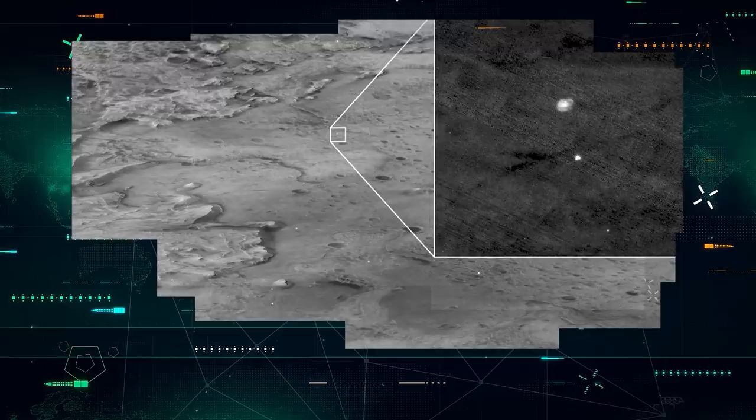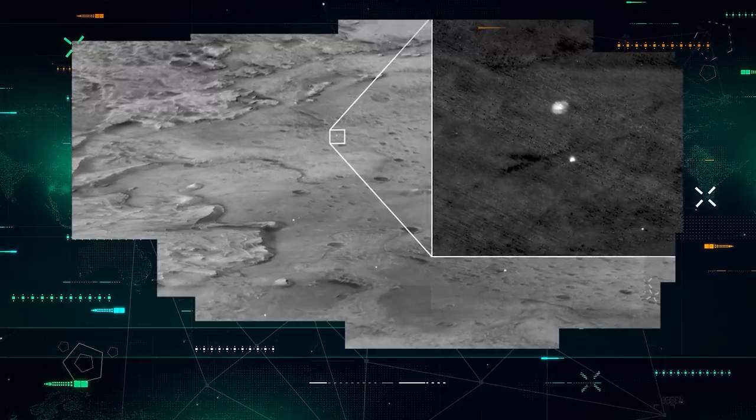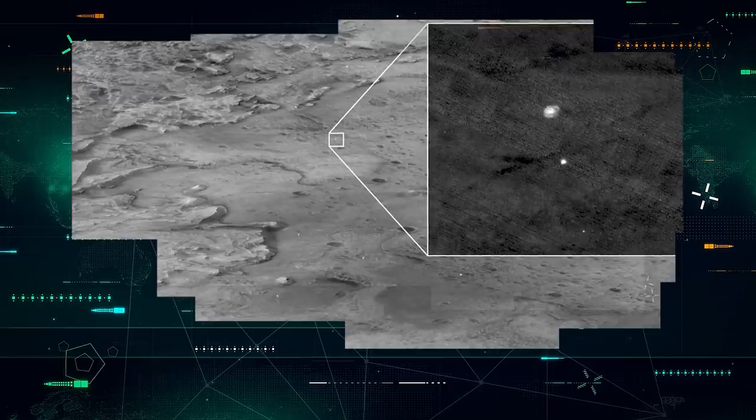It was taken from the orbit of Mars by a camera on board the Mars Reconnaissance Orbiter satellite, or the MRO. We can just make out the descent stage of Perseverance and the parachute above.